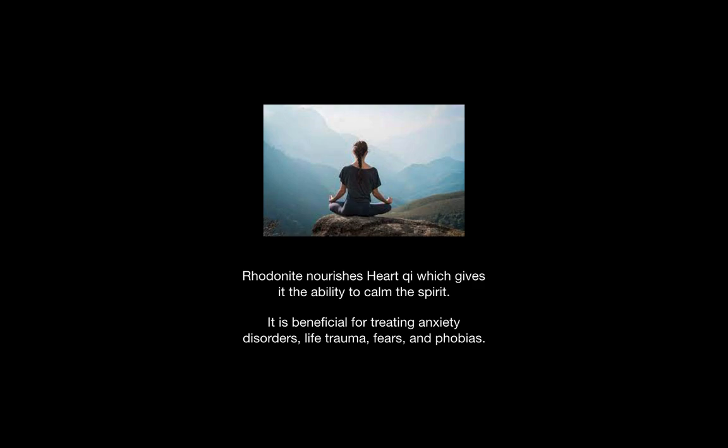Rhodonite also nourishes the chi of the heart which gives us the ability to calm ourselves, calm our spirit, and it is beneficial for treating anxiety, trauma, fear, and phobias.